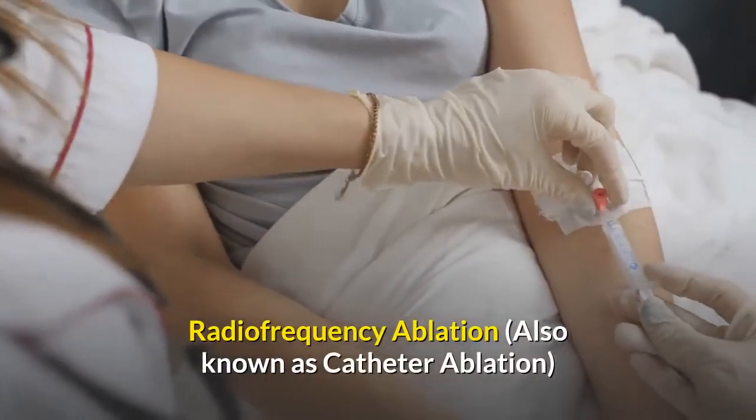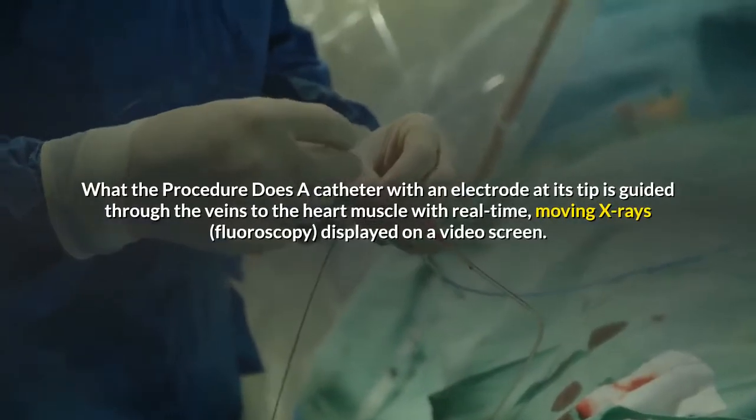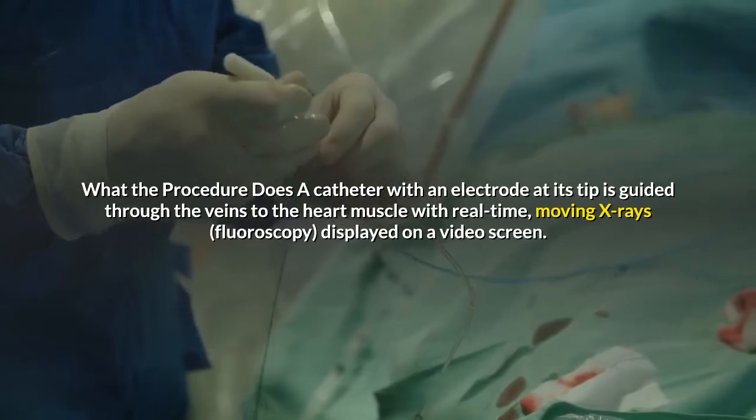Radio frequency ablation, also known as catheter ablation. What the procedure does: a catheter with an electrode at its tip is guided through the veins to the heart muscle with real-time, moving x-rays, fluoroscopy, displayed on a video screen.